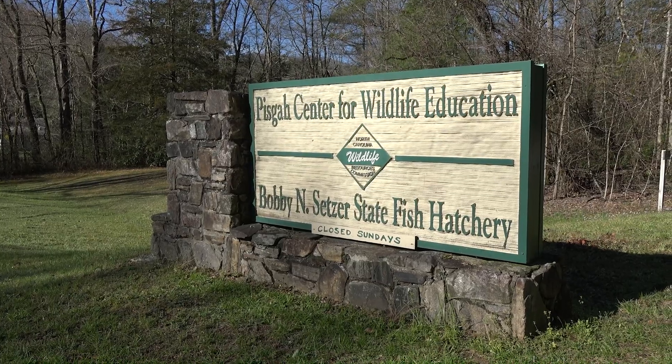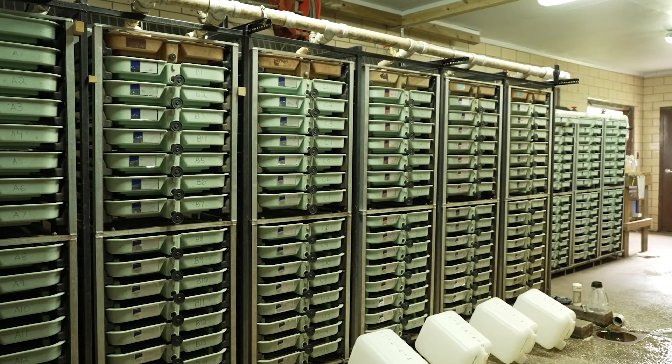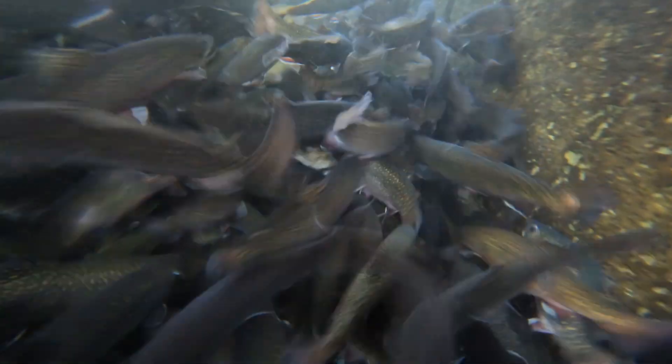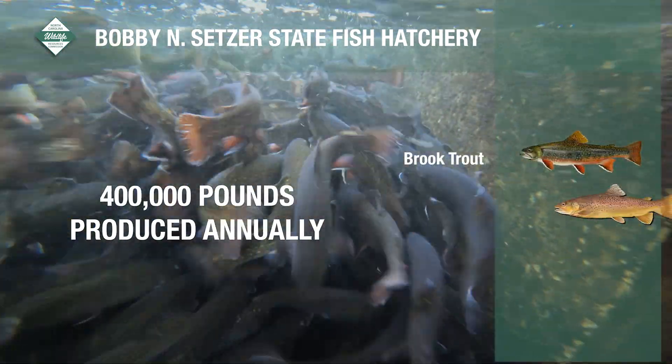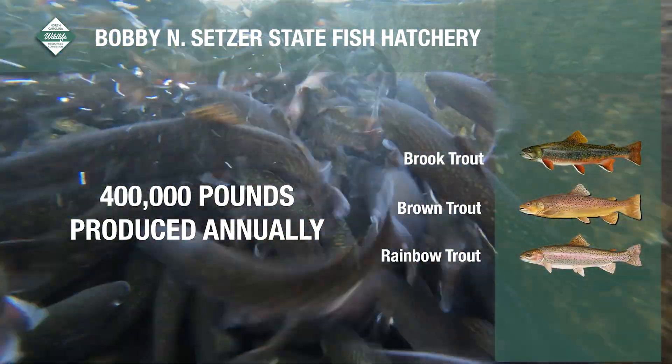Since 1983, the North Carolina Wildlife Resources Commission has operated the hatchery for trout production and currently produces over 400,000 pounds of brook, brown, and rainbow trout annually.